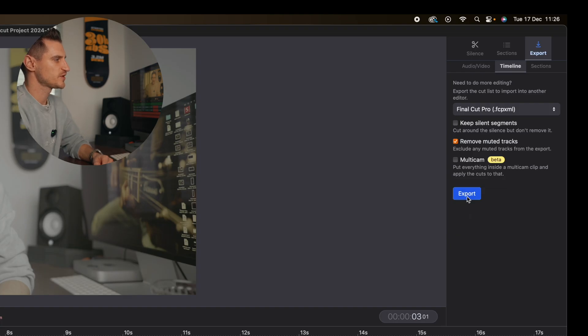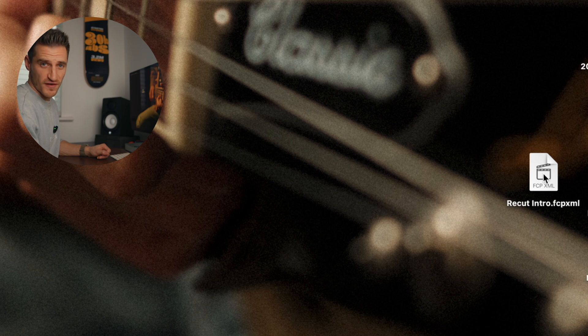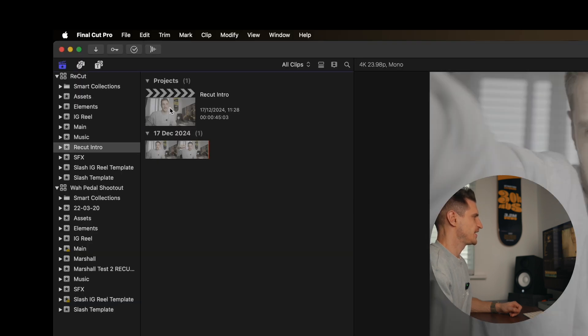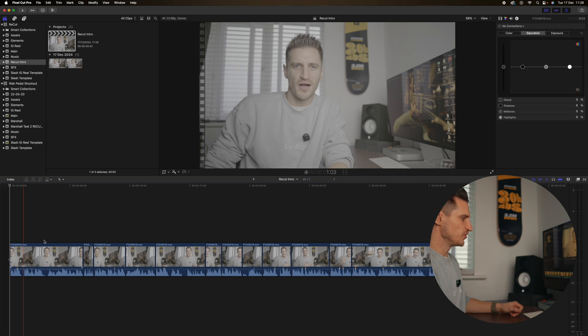So then just press export. I'm going to save this to the desktop and save it as "recut intro". It's so fast to export — it's done. If you double-click that, I can choose where I want to open this file. Double-click "recut intro" and as you can see it's gone into the program and made all the cuts for me, so I don't have to do that anymore.